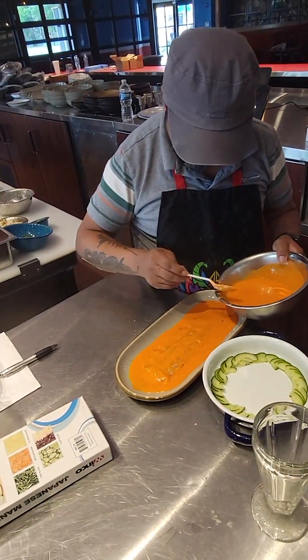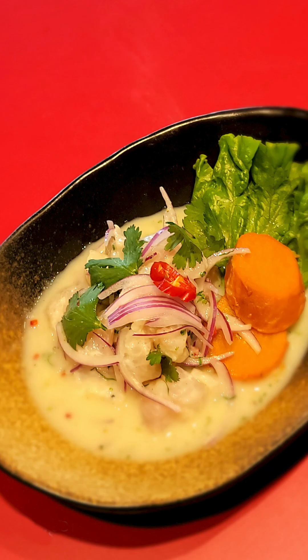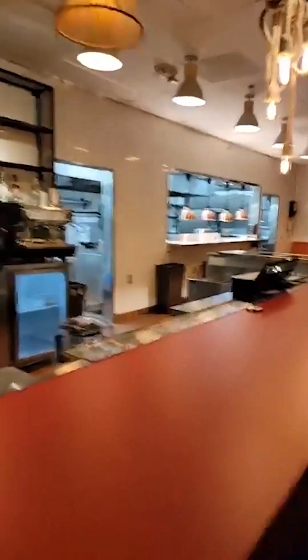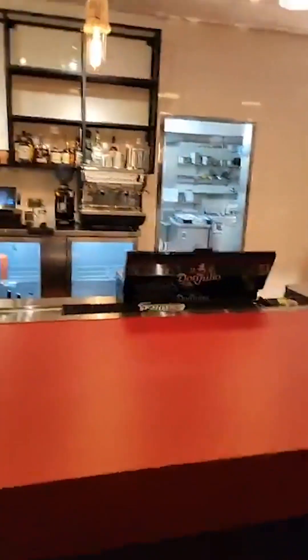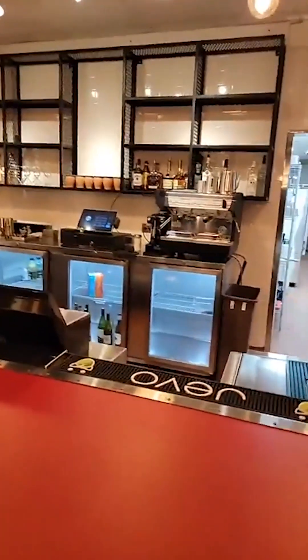Pretty soon this will be filled with great staff. Good cappuccino machine — I love my espresso, I gotta have it. You can sit at the bar here, get to see the kitchen, get to see the action.